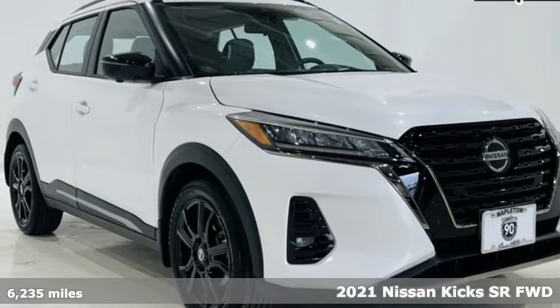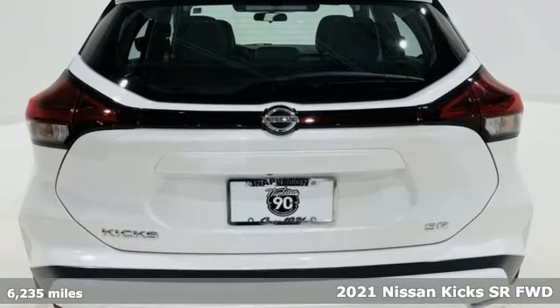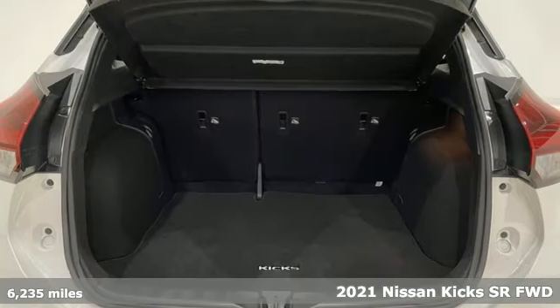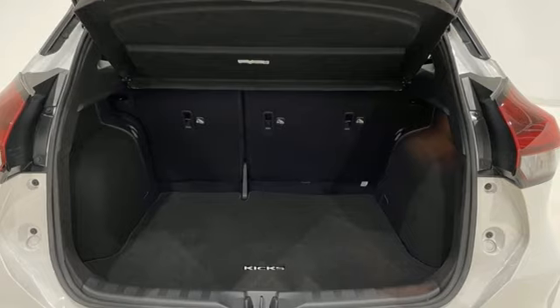Here's a 2021 Nissan Kicks. It's about your life, and Kicks is all about fitting into your style. It comes nicely equipped with features you'll love.